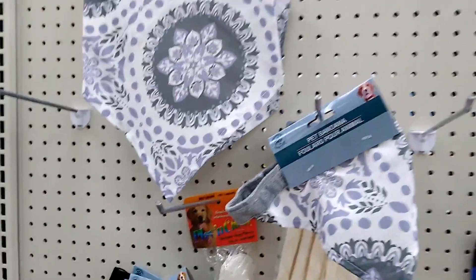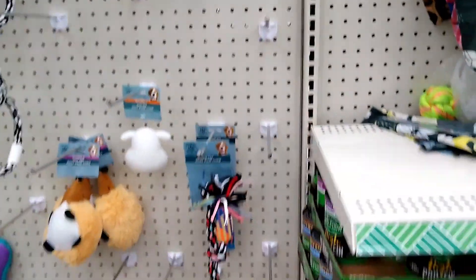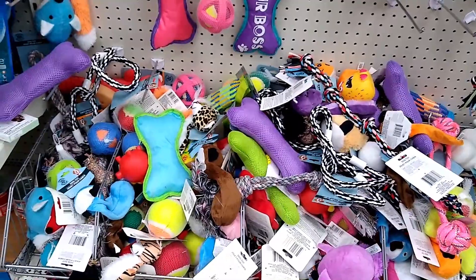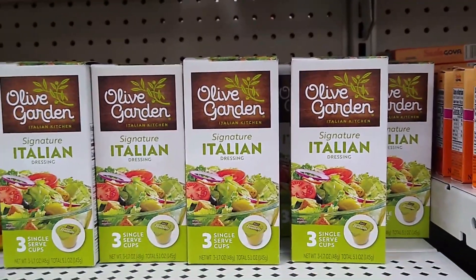And of course I had to check out the pet aisle — some new scarves there. And I thought, wow, do these shelves look bare? But then down below, I think that's where all the toys ended up. I found these Olive Garden Italian dressings again.